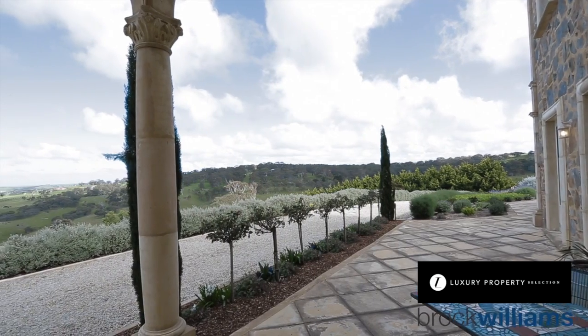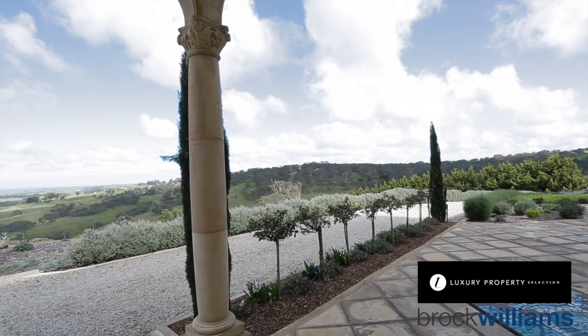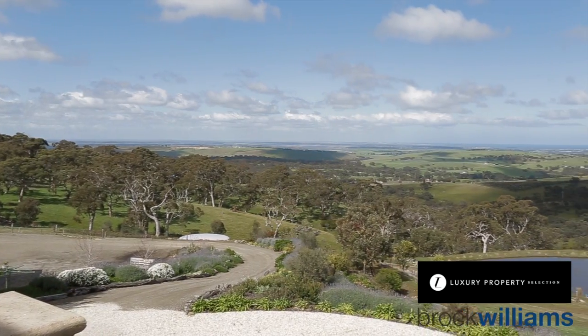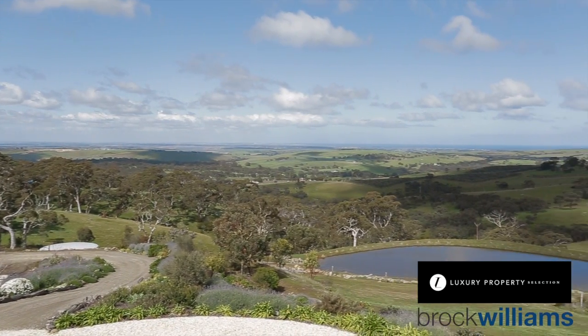Every so often we stumble over one of those magical places which remind us how very special South Australia really is. Serendipity — for someone, a fortunate discovery indeed.